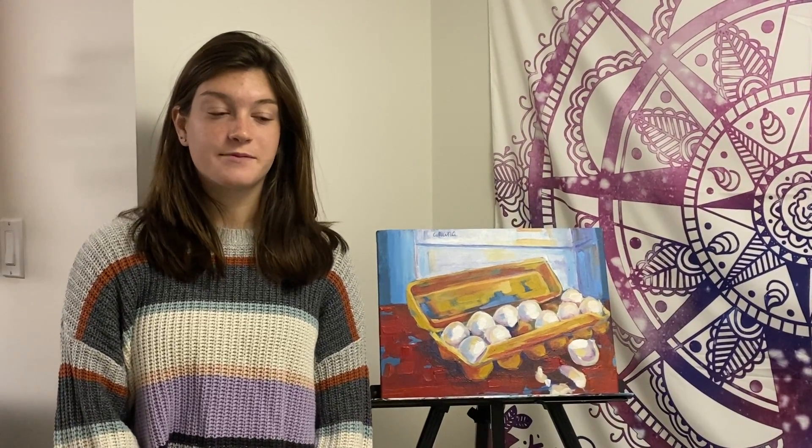Hello, my name is Abra Mathias. I completed this painting this past year. It's a still life of a carton of eggs, and I used mostly primary colors and a loose style to do these eggs.